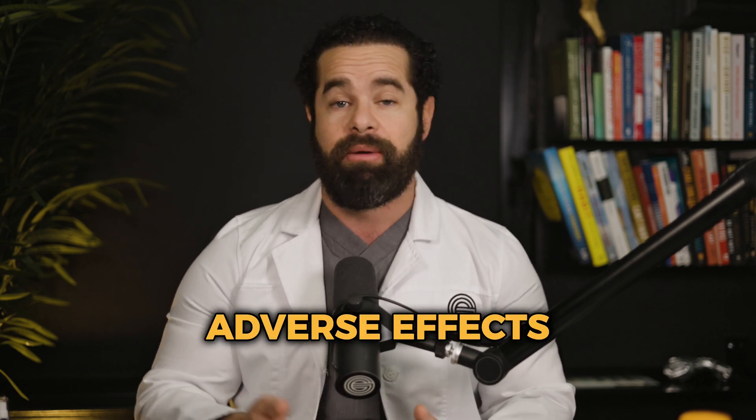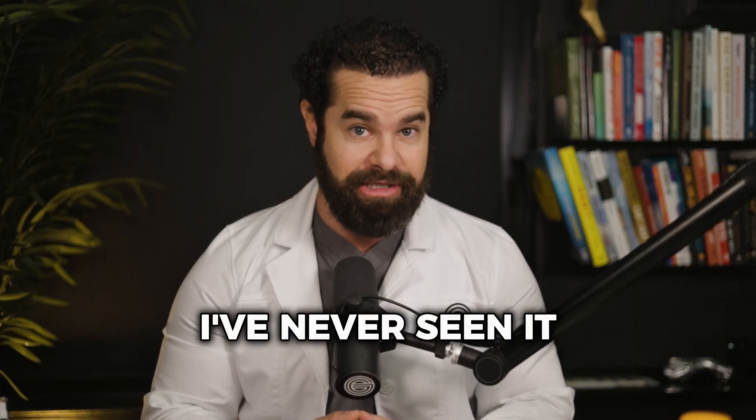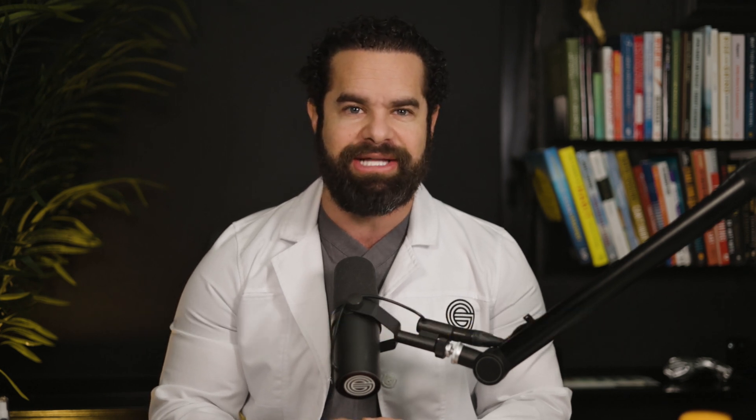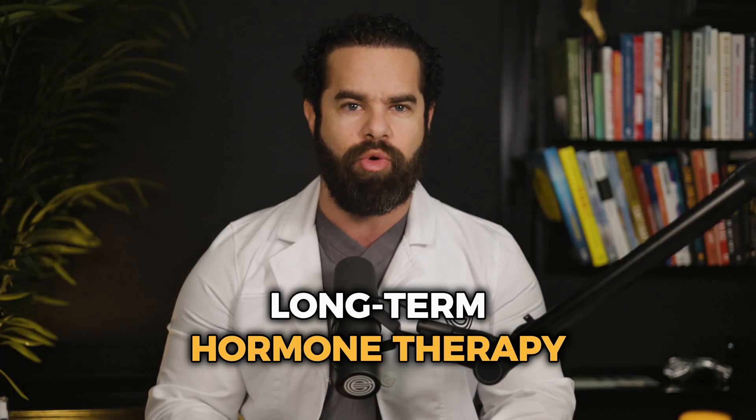One of the biggest differences between pellets and injections is reversibility. Once hormone pellets are implanted, their effects cannot be immediately reversed — the pellets gradually dissolve and hormone levels return to baseline as the hormones are metabolized by the body. If adverse effects occur, patients may need to wait until the pellets fully dissolve or undergo a surgical procedure to remove them, though this is extremely rare. Hormone injections offer greater reversibility: if a patient experiences unwanted side effects or decides to discontinue treatment, they can stop receiving injections immediately and hormone levels will gradually return to baseline over the course of a few weeks. This flexibility can be advantageous for individuals who are uncertain about long-term hormone therapy.